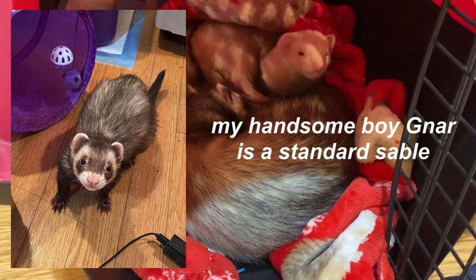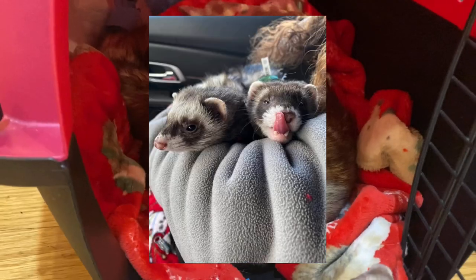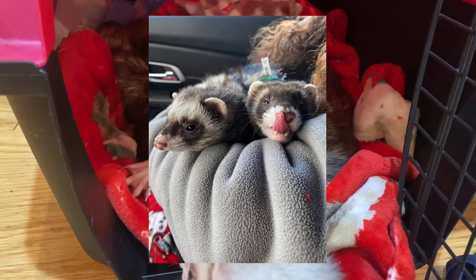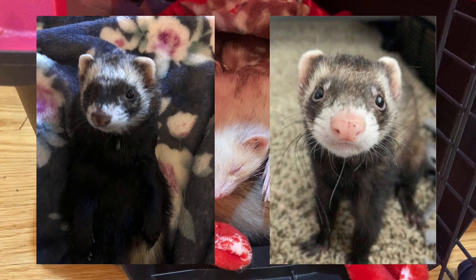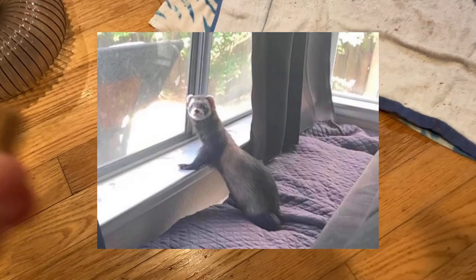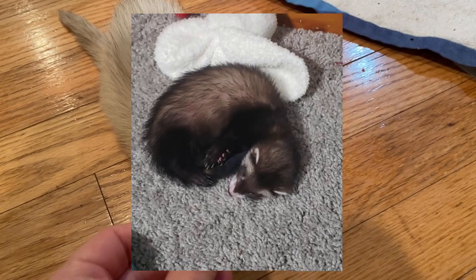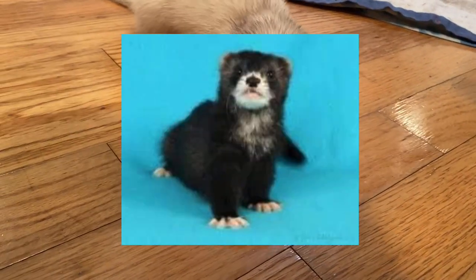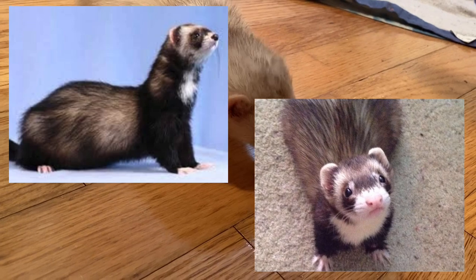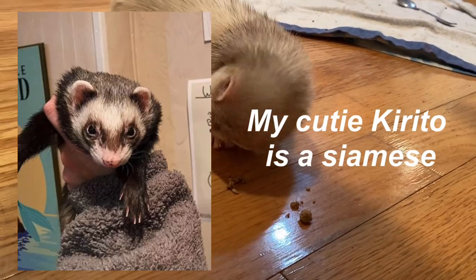The next coat pattern is sable, or poly. Sable ferrets are generally what people think of when they think of a ferret — this is the most common coat pattern. Sable ferrets can come in a variety of colors ranging from lighter brown to black, with a cream-colored undercoat and dark brown or black eyes. Their whole body is relatively the same color all over, but a little darker on the legs and tail. They have a standard full mask and can have variations such as a bib or mitts, which would classify them as a sable mitt, a bib sable, or a bibbed sable mitt.